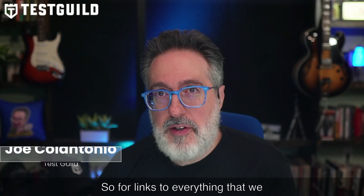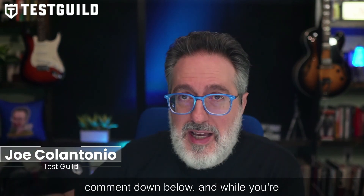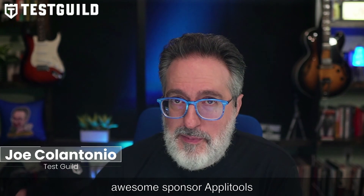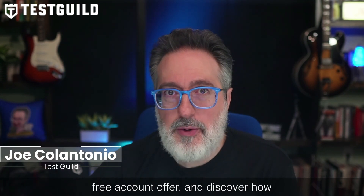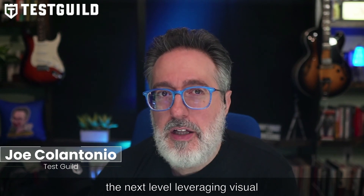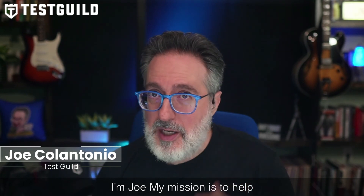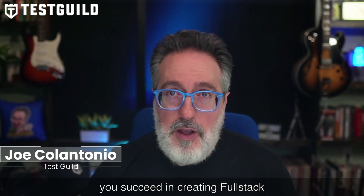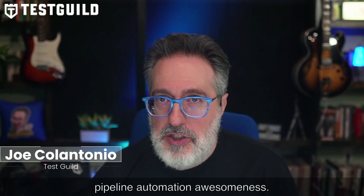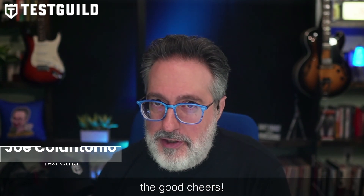For links to everything covered in this news episode, head to the links in the first comment down below. While you're there, check out the awesome AppliTools free account offer and discover how to take your automation tests to the next level leveraging visual AI. That's it for this episode of the Test Guild News Show — I'm Joe, and my mission is to help you succeed in creating end-to-end full stack pipeline automation awesomeness. As always, test everything and keep the good. Cheers!